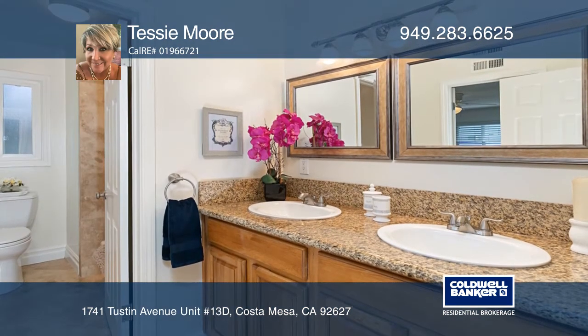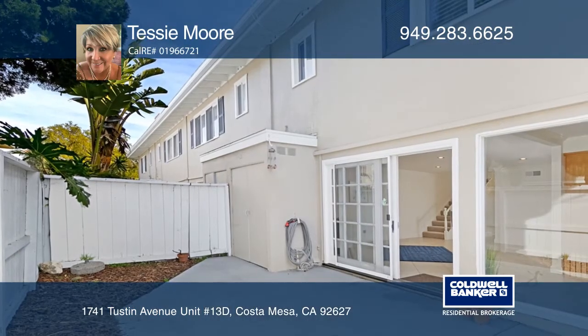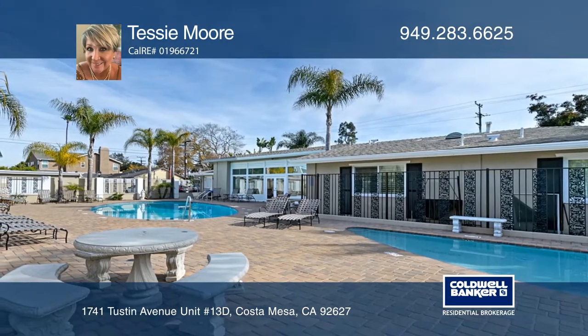Through a French-style sliding door, you'll find a private patio. The Orleans community offers mature landscaping, with a gorgeous clubhouse, expansive pool and a barbecue.